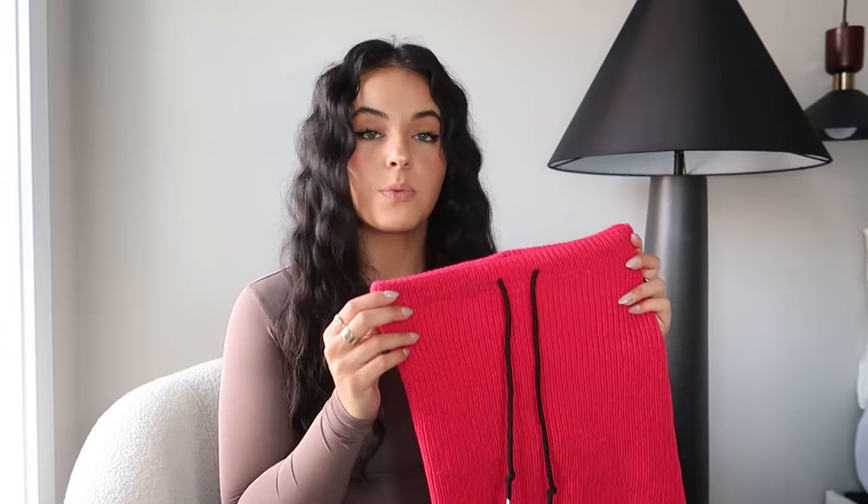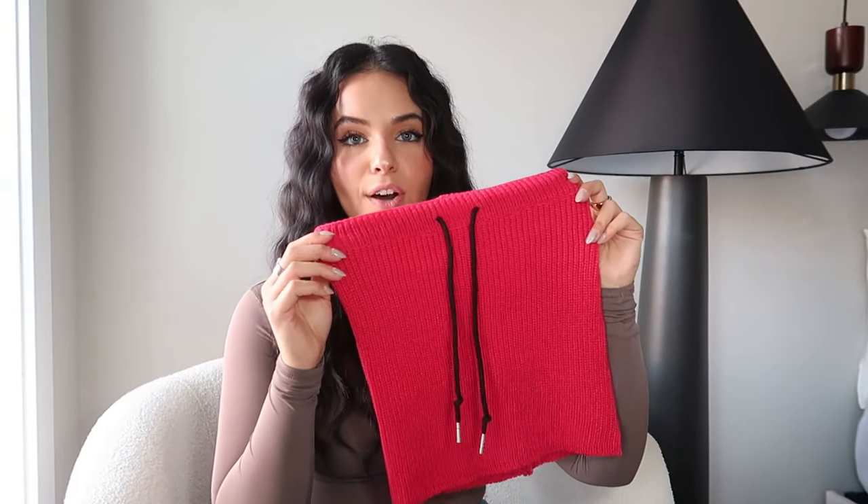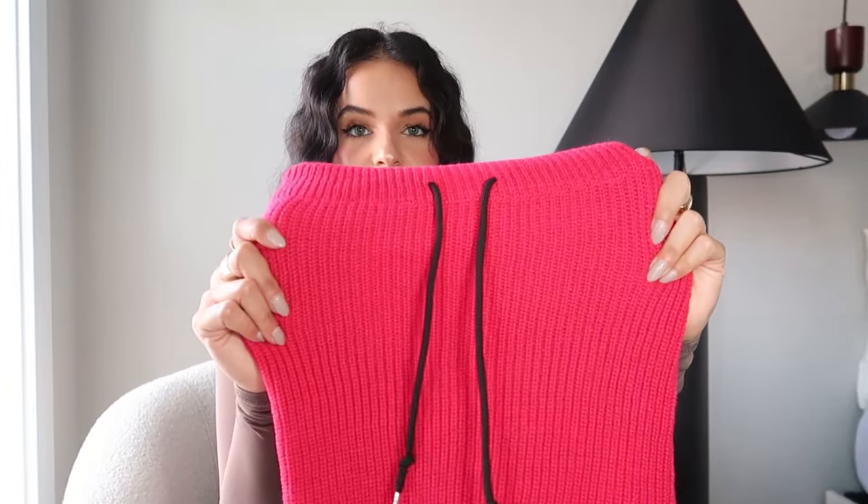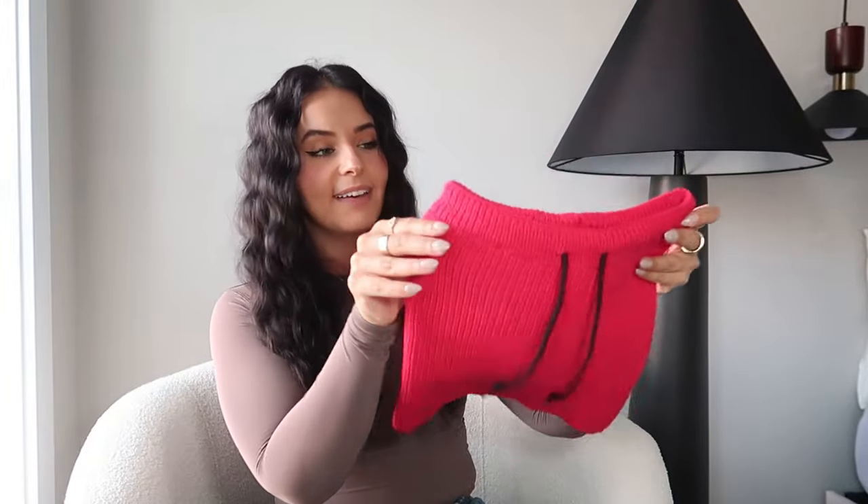Lastly from ASOS, I got this — I think it's called a snood. You can add it to your outfit and wear it around your neck to give a little warmth. It's perfect for skiing or snow days when you want something a little extra warm. I also love the color — it's a beautiful pink. I'm excited since I don't really have anything like this in my closet.